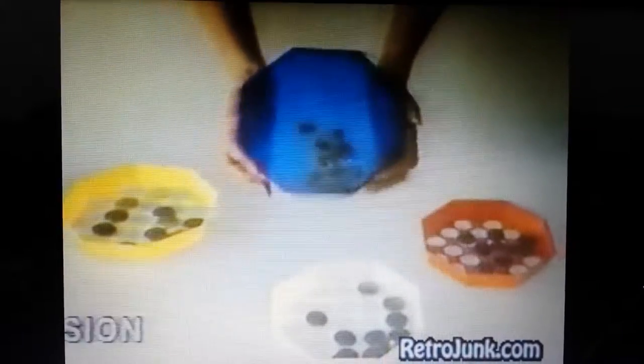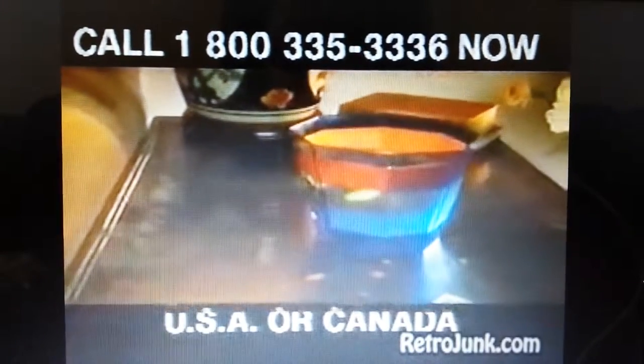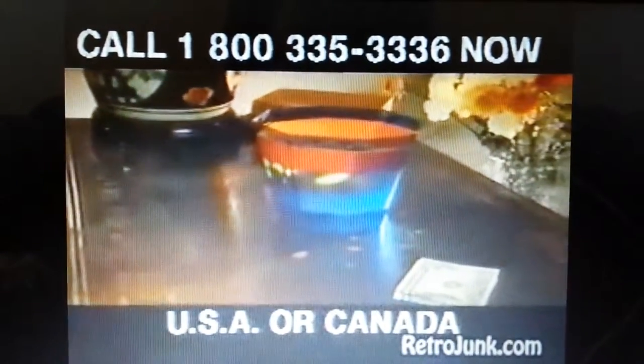Every home can use one, and businesses too. The Sort'n'Bank is precision crafted and beautifully designed. Buy one for yourself or for a friend — it makes a great gift.